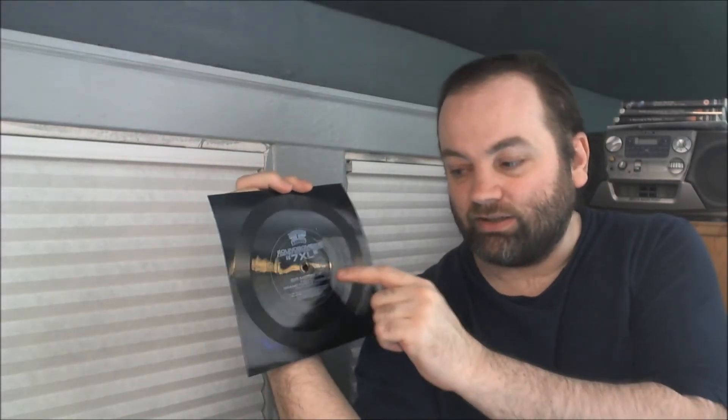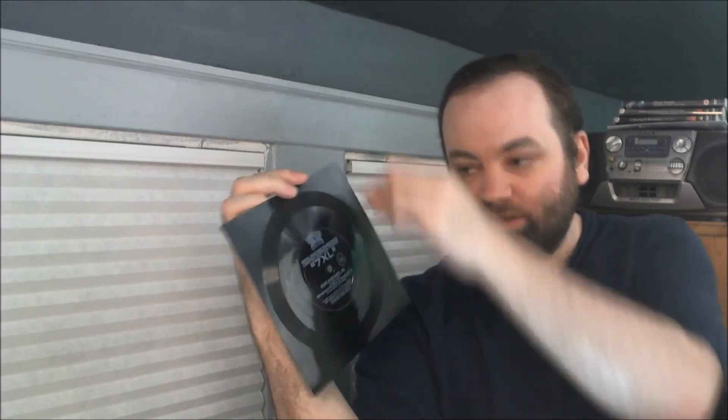One thing you might notice about flexi discs is most of them tend to have these little circle things right here. What it's telling you to do is put a penny on there. That's because when you put this on the turntable and then the needle on it, because these records are so light, when the turntable spins underneath it, sometimes the needle will just wind up being a weight that holds it down, so it'll play slow or won't spin properly. Putting the penny on there just makes the record a little bit heavier, so it'll spin with the turntable and not be held back by the needle.